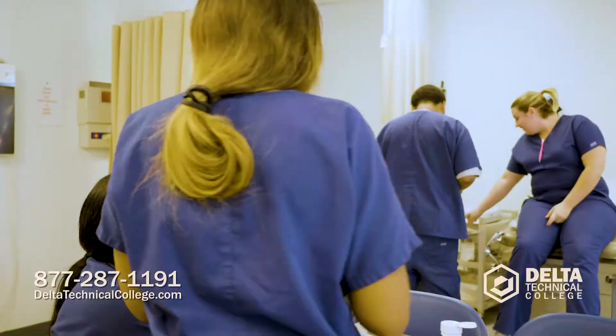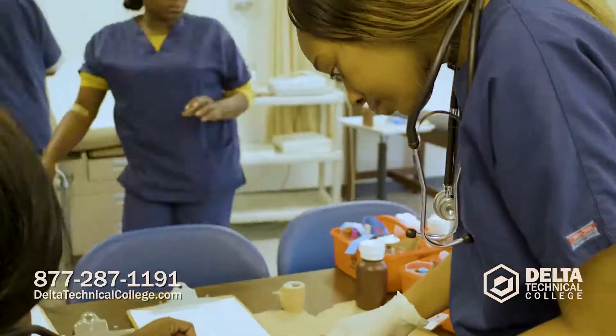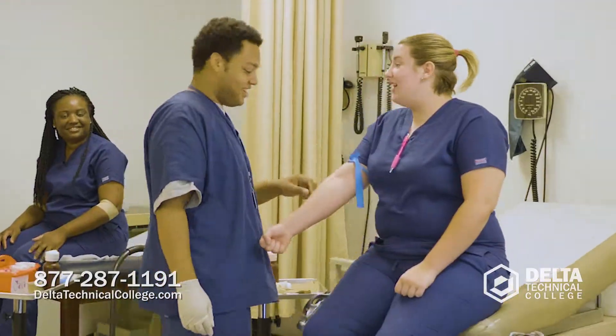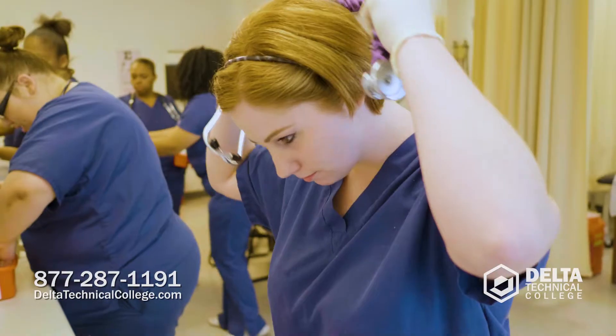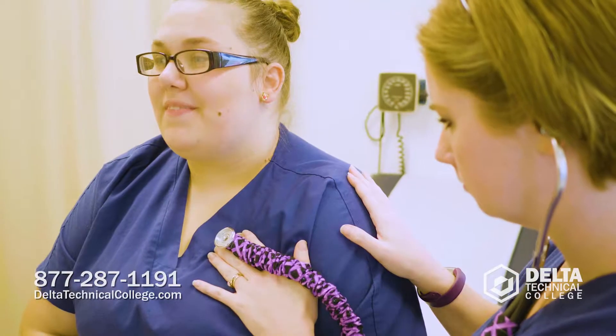A medical assistant is a person that works alongside the physician and the nurses in the hospital setting, office setting, or clinical setting. Being a medical assistant can be a very rewarding and challenging career. You have to have empathy and compassion. It takes a special type of person to work with patients and work alongside a physician, but at the end of the day you do have that good feeling that you've been able to help someone.